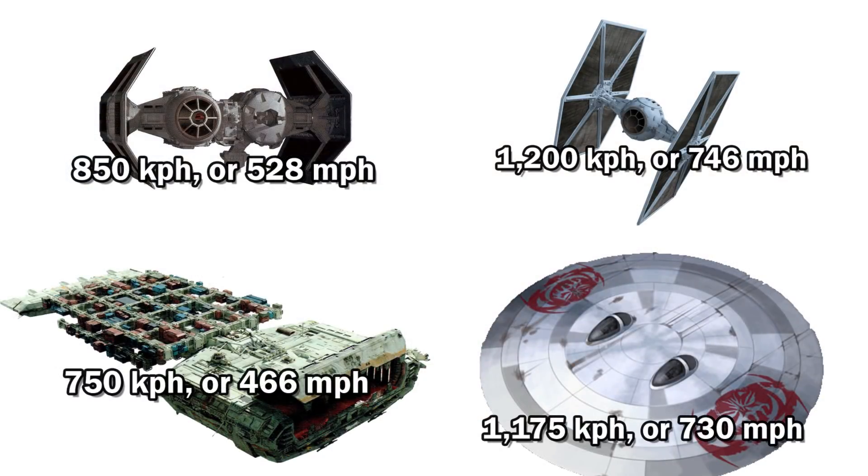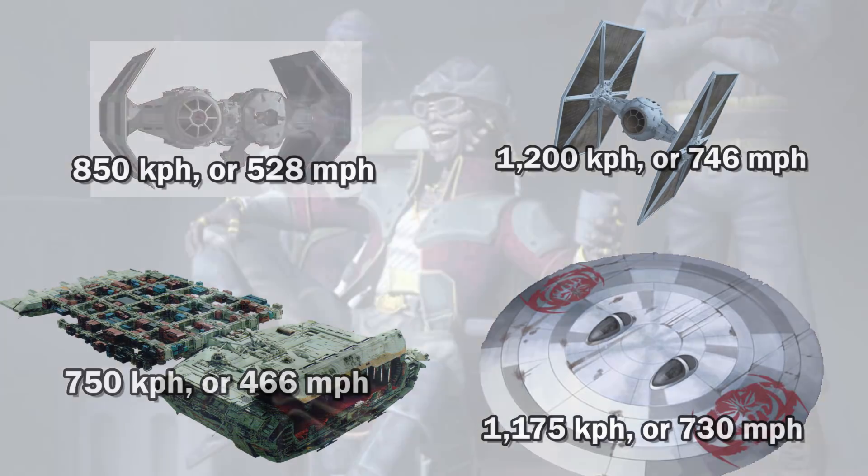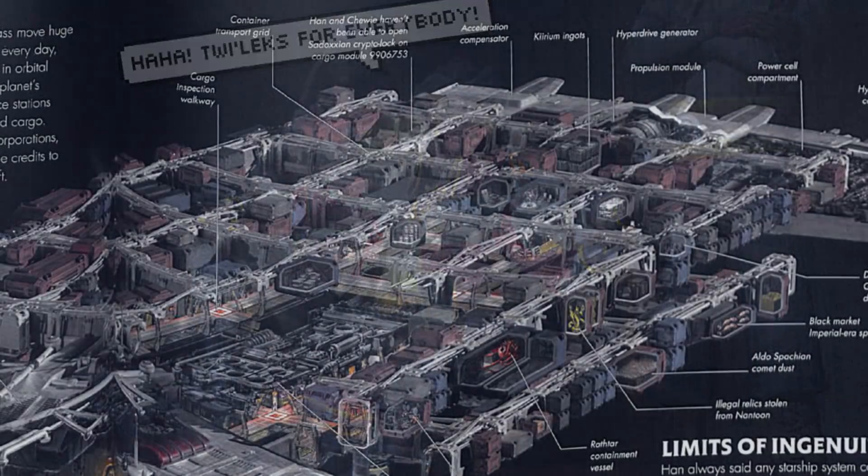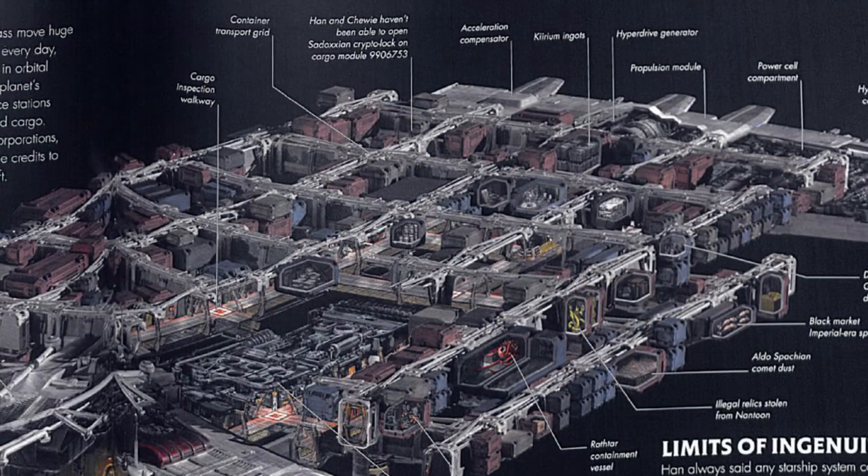Its top atmospheric speed was 750 kilometers per hour, or 466 miles per hour, making it slower than a TIE bomber, so there weren't a lot of things in place to prevent raids from pirates. Catching one of these could be a massive haul, and although there are no cargo stats, we can use the area of this section to make an educated guess.